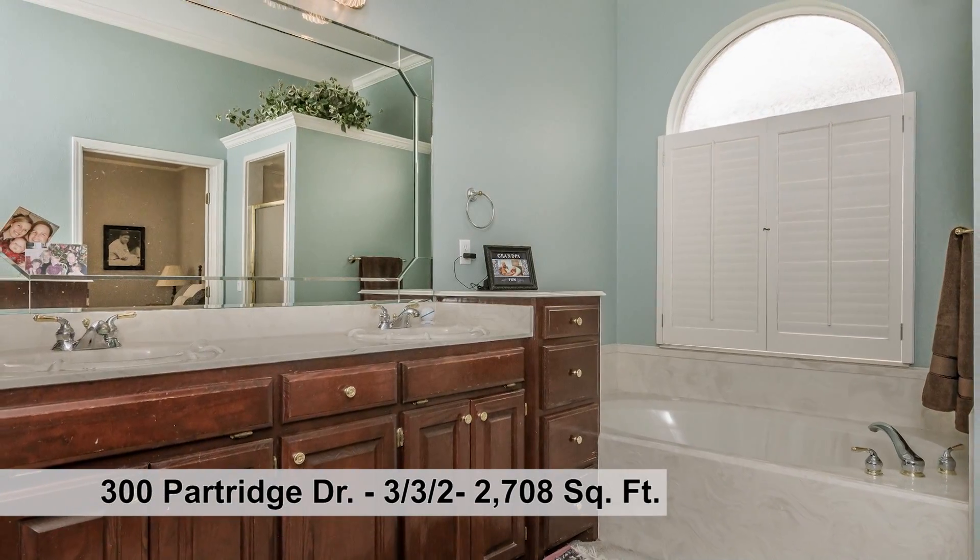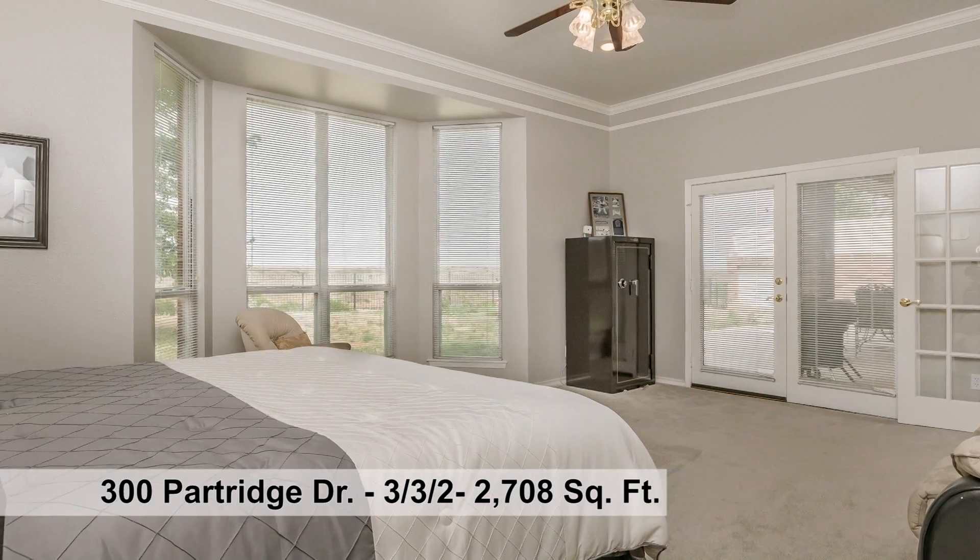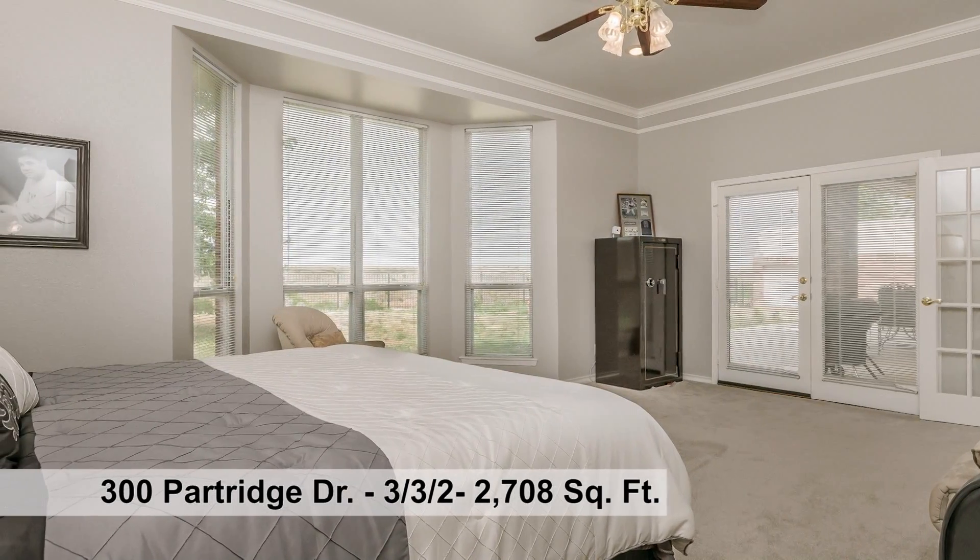Escape to the isolated large master suite with an awesome bathroom, alarm floor safe, wine rack, and stunning views of the canyon from the master.